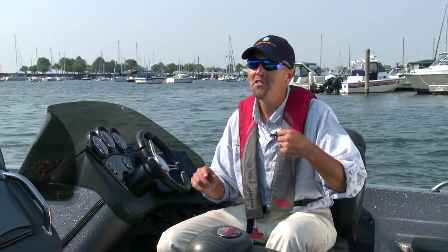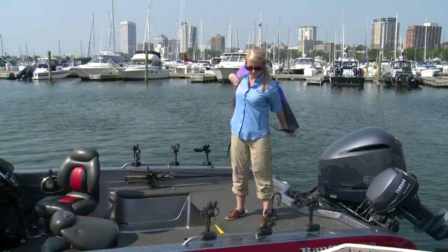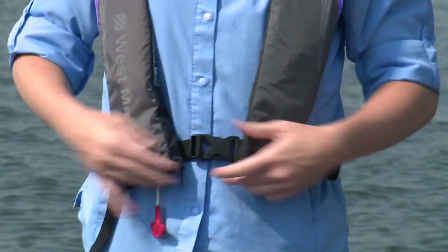So when you're out on the water, you want to be prepared for any emergency situation and you want to make sure that you have the right safety equipment. The first and most important thing is your PFD, or your life vest. State and federal law requires you to have an approved personal flotation device on board — at least one per passenger.